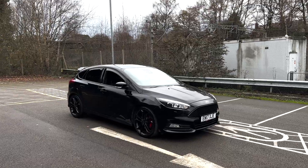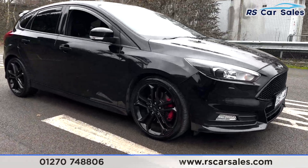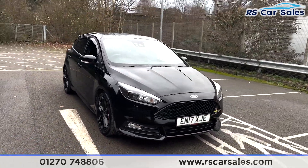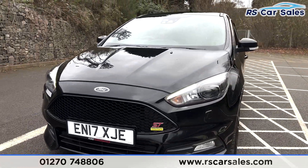Here we have a 2017 17-plate Ford Focus ST. With this vehicle you get four superb unscratched unmarked 18-inch alloy wheels in gloss black. We have your daytime running LED side lights, the Mountune and ST badging.